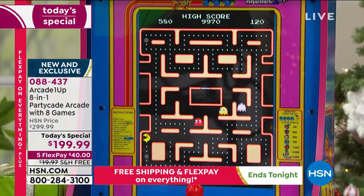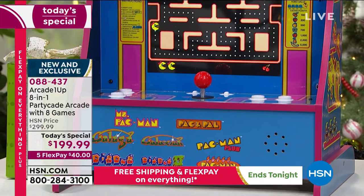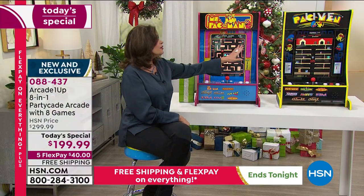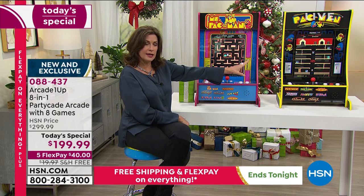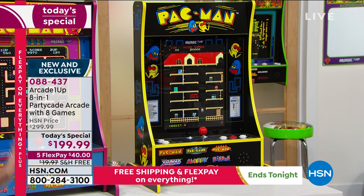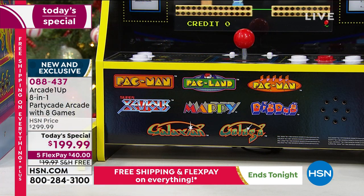Don't forget, you're getting Ms. Pac-Man plus seven other games — like Dig Dug. Dig Dug is a blast. You're getting Galaga. If you order Pac-Man, you're going to get seven more games. We're going to put those up on the side of the screen. Centipede comes with seven additional games. You will be playing this for years and years and years.